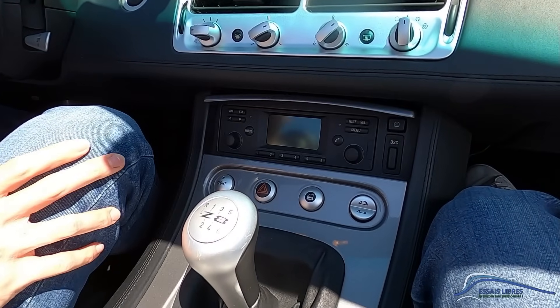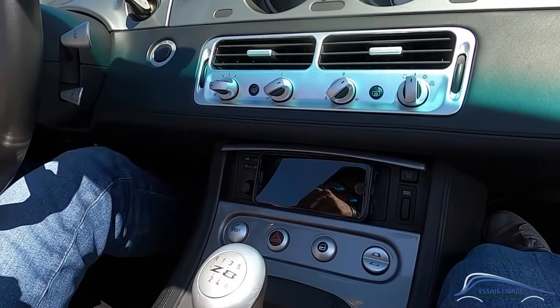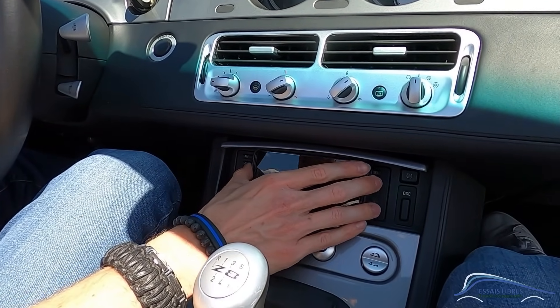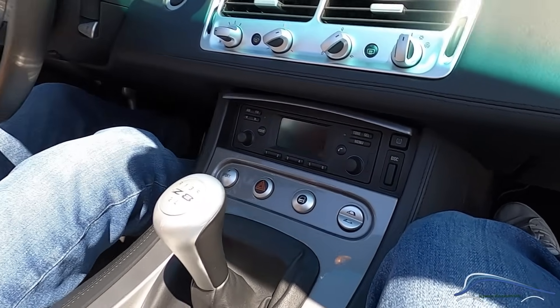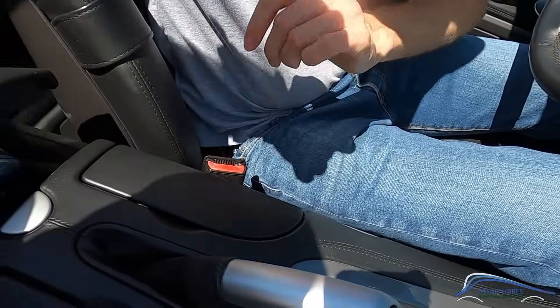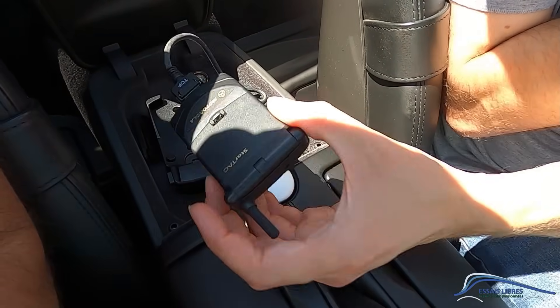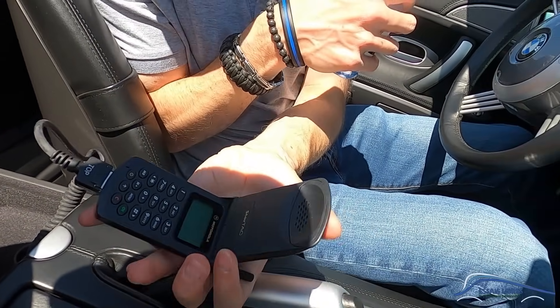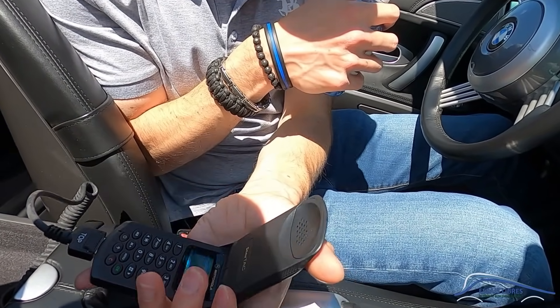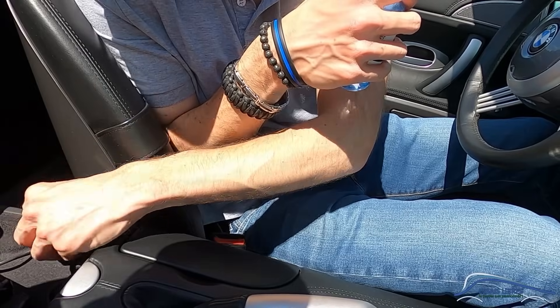Ce qui est assez pratique, le téléphone rentre pile-poil dans son logement. Il ne faut pas que tu changes de téléphone. Il y a un allume-cigare ici, j'ai déjà une prise USB mais c'est embêtant. Du coup, je vais demander à mon garage de venir enlever le petit Motorola d'origine. C'est génial d'avoir ça, on est dans les années début 2000, c'est un collector ce téléphone. Il faut que tu gardes ça précieusement, on va le retirer proprement et le garder en réserve, et ici on va mettre une petite prise USB.